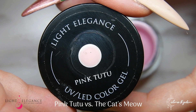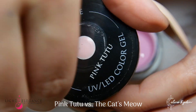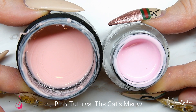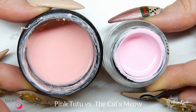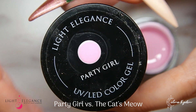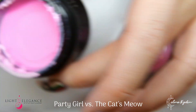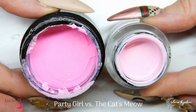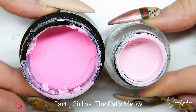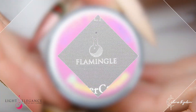We have Pink Tutu, which I know you've been thinking about — you can see here it's way more nude than pink when comparing these two next to each other. And we have Party Girl, which is a classic, and as you can see it is way darker and pinkier than Cat's Meow.